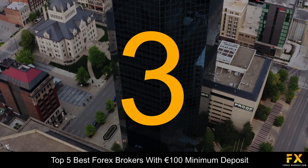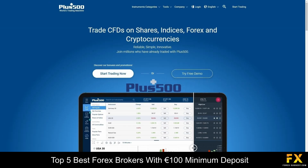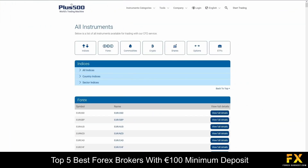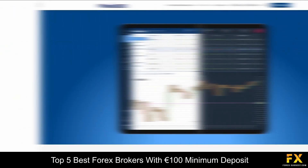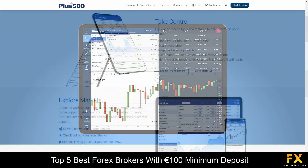Coming in at number 3, we have PLUS 500. PLUS 500 is a popular online trading broker which has been in operation since 2008 and has multiple regulations in various jurisdictions, offering sophisticated online trading services to an array of traders from multiple countries around the world. With PLUS 500, traders have access to over 2,000 financial instruments including Forex, Indices, Commodities, Cryptocurrencies, Shares, Options and ETFs. PLUS 500 features an advanced, user-friendly and reliable trading platform available on Windows, iOS and Android operating systems.